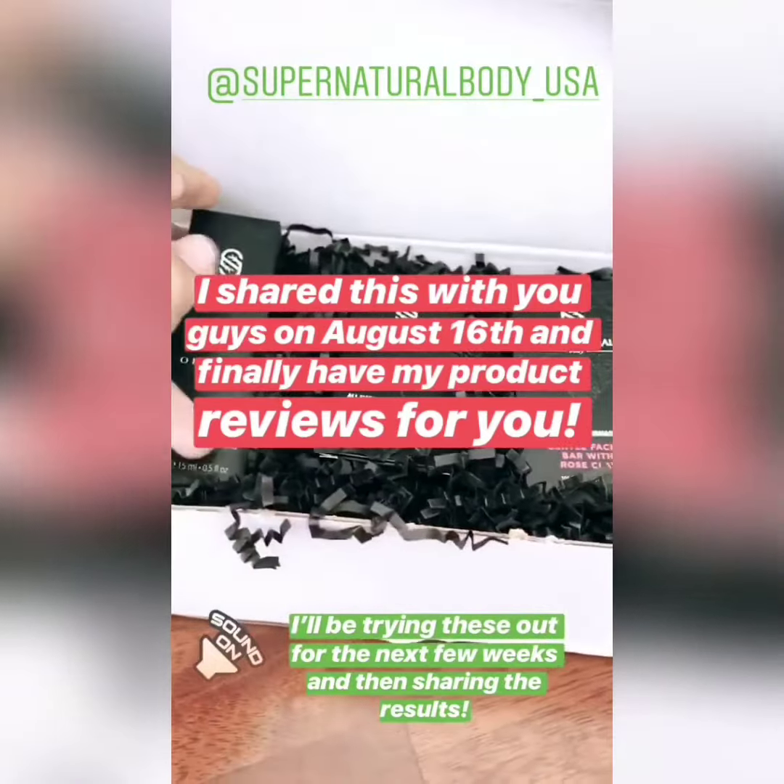Hi guys! I have been meaning to review the Supernatural body products that I received a couple months ago. I have been using them for a while now and I love them. I got three products in total that I want to share.